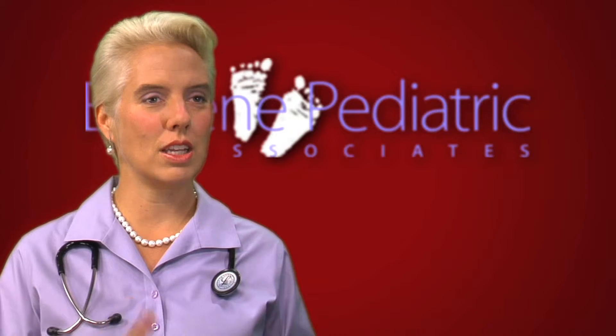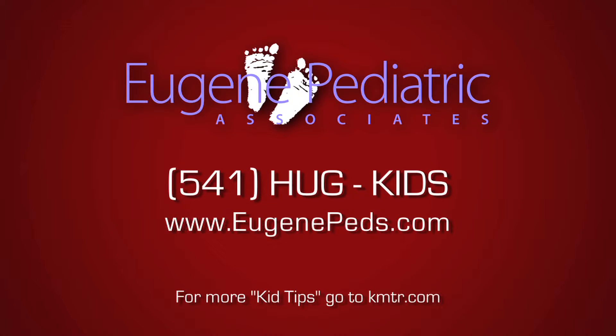Every six to eight hours you need to use it. So for a parent, it's really easy because you can give it before bedtime and you're going to get that child through most of their night.